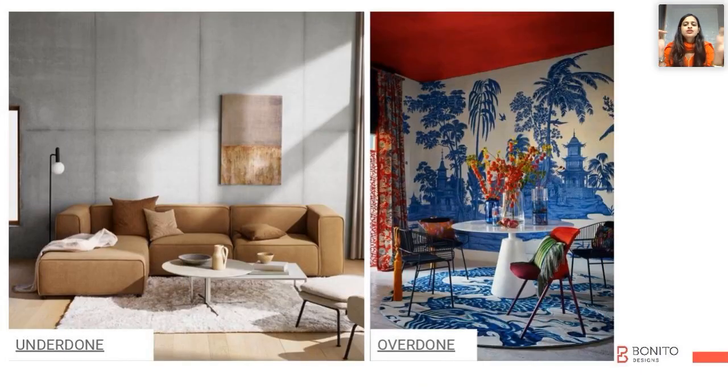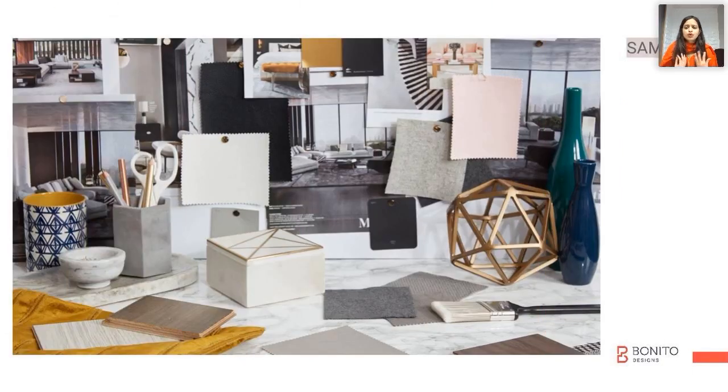We will understand how to create the right balance — not underdone, not overdone, but rightly done. One thing about fabrics is that it's not like laminates and veneer, which you can just see online and pick up. When it comes to fabric, you need to physically go there, touch and feel the fabric, and then make a decision.